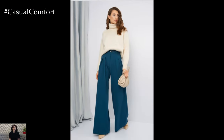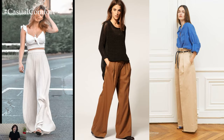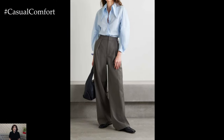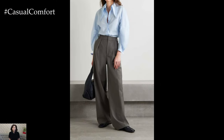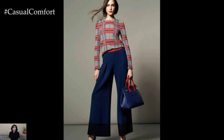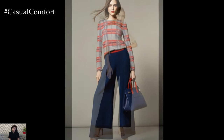When it comes to styling Palazzo pants, balance is key. Because the pants are voluminous and flowy, it's important to pair them with more fitted or structured tops to create a sense of proportion and balance. Avoid oversized or baggy tops that can overwhelm the silhouette, and opt for pieces that cinch at the waist or feature tailored details to complement the wide-leg pants.